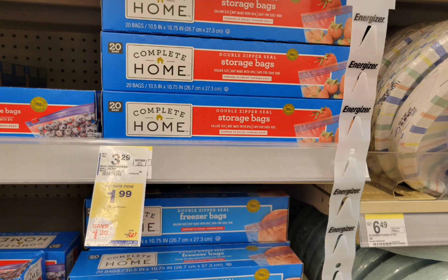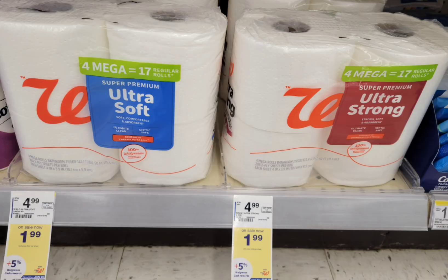The Complete Home brand, like this Ziploc — and I believe there's a trash bag but they're out of stock — they're only $1.99 this week. You can also grab this toilet paper, the Walgreens brand, for $1.99. Regular price is around $4. If you want to get this by itself, you can definitely use walking cash to help lower your out-of-pocket.